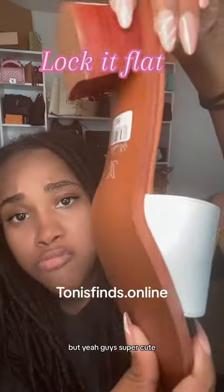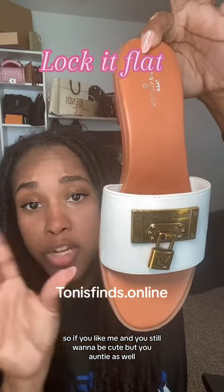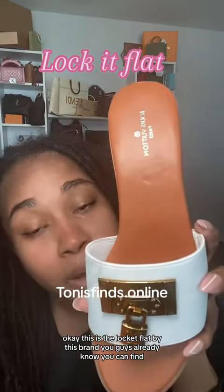Guys, super cute — also comes in flat and a different finish. So if you're like me and you still want to be cute but want auntie comfort as well, this shoe is for you. This is the locket flat by this brand.